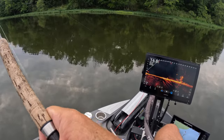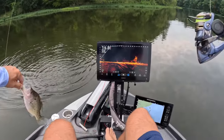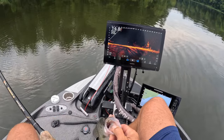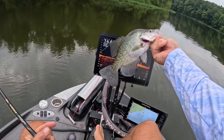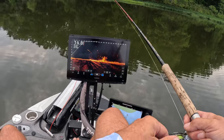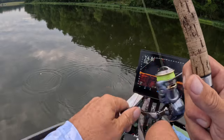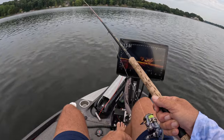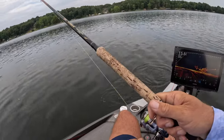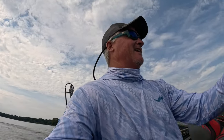Oh baby! Another solid eater - is this another white? Another white! We got a school of whites here guys, that is totally cool. You just don't see that very often on my lake - another white, awesome! Oh are you kidding me dude, oh my gosh. You have to be so quick on setting that hook right now - good night, that's not an easy bite right there guys.